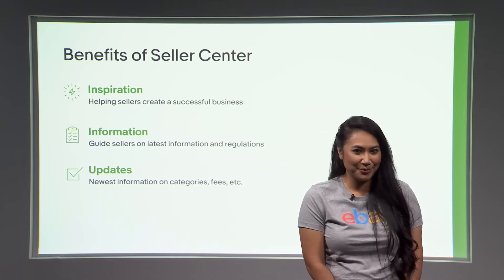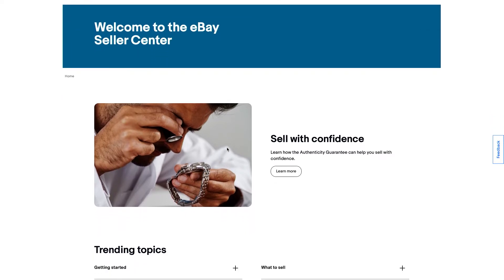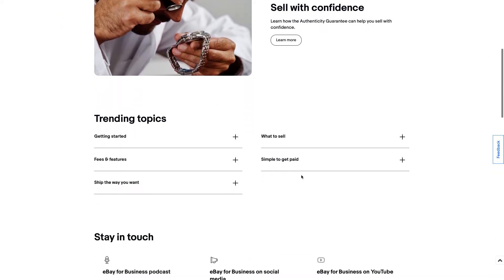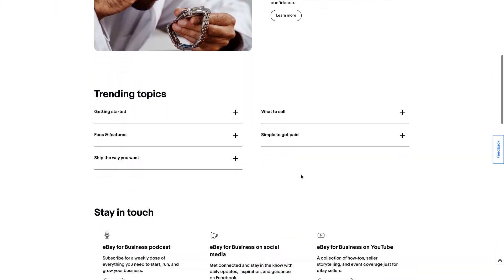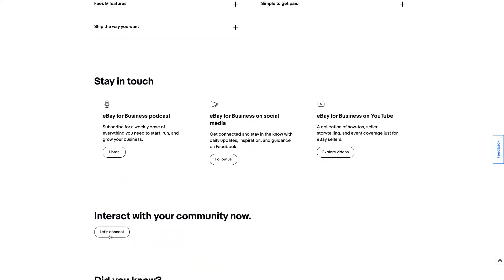Now I want to get into a demo. This is what Seller Center looks like — this is our homepage. Here's where you'll find information about the Authenticity Guarantee and how to help you sell with confidence. We also have a spot here for trending topics and ways you can stay in touch, and a button here to help you connect with our community.